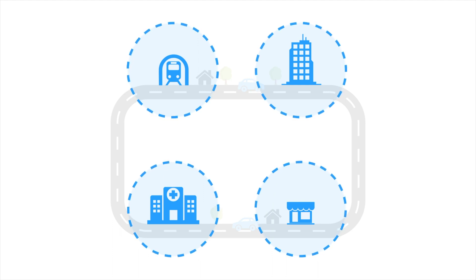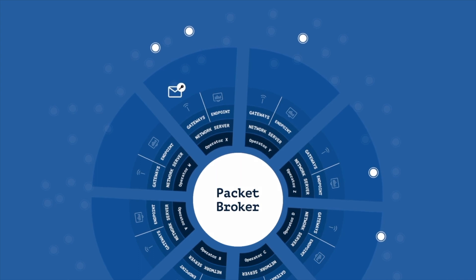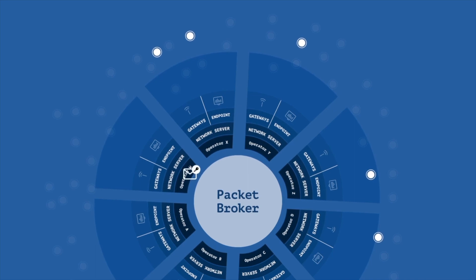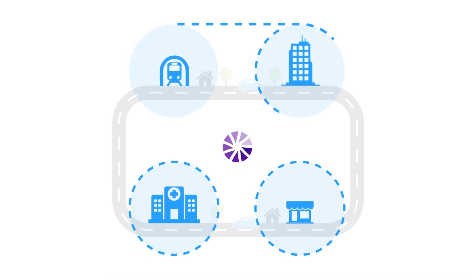Enter LoRaWAN peering. Peering allows network servers that receive traffic for devices on another network to forward that data to the other network. This means that in an urban area with existing coverage, network server operators can share coverage, adding additional use cases on that same backbone.